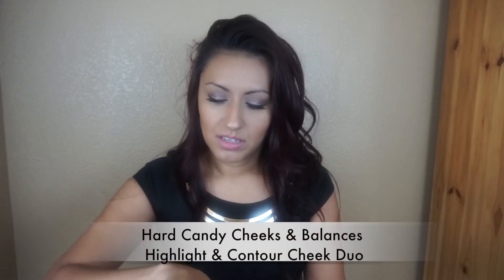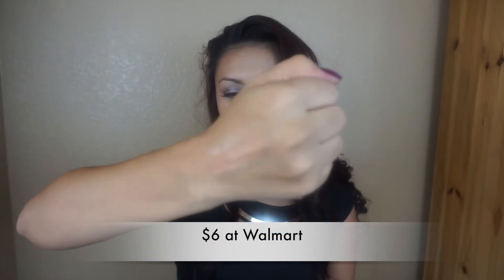Next one is going to be the Heart Candy Glamoflauge Heavy Duty Concealer. This one — you guys really just need a little dot, that's all you need to put under your eyes. If you put too much, it's going to be white all over. This one says it covers tattoos. I'm going to put just a little dot right there — and there you go. It's a really heavy duty concealer. This one is in the color Medium Light.